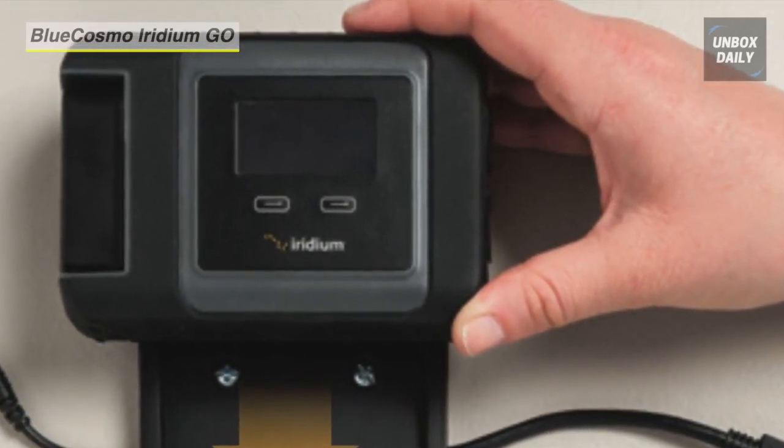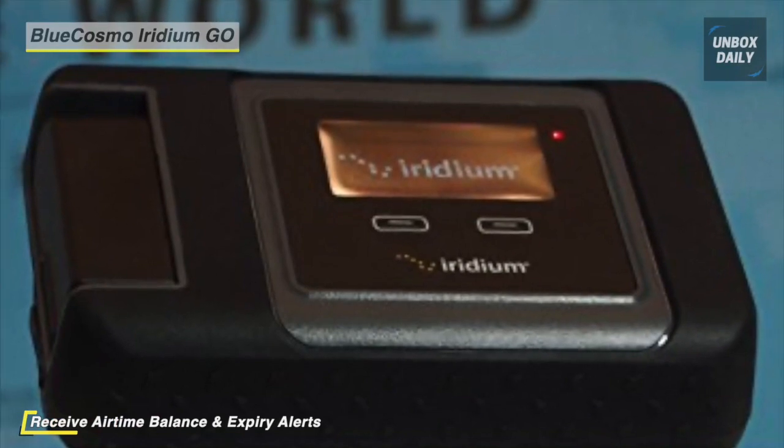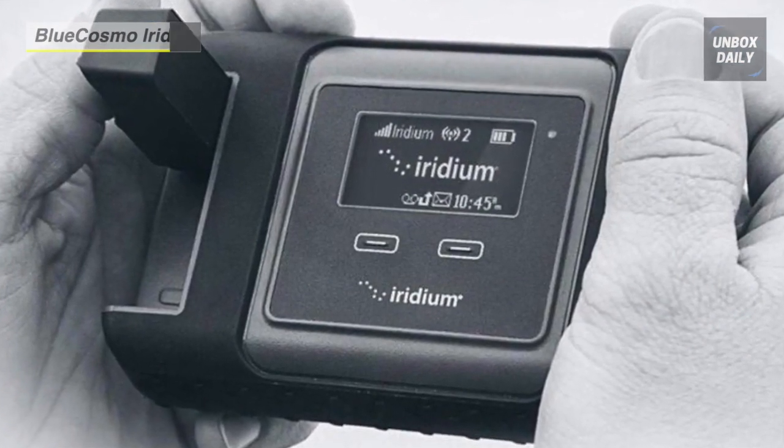It is versatile enough to mount in a cabin, recreational vehicle, or boat. Receive text or email alerts from BlueCosmo when your prepaid airtime is running low or about to expire so that you are prepared. Additionally, you have the option of setting up automatic refills so that you never run out of airtime.